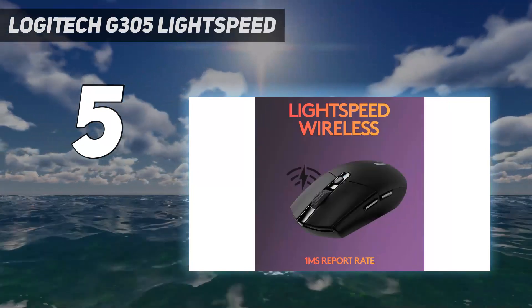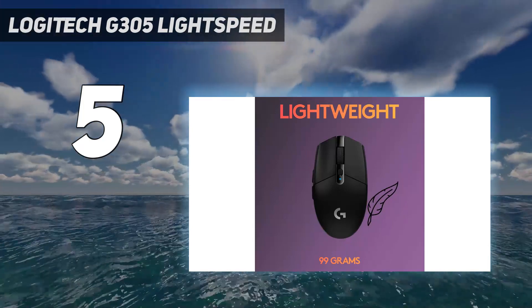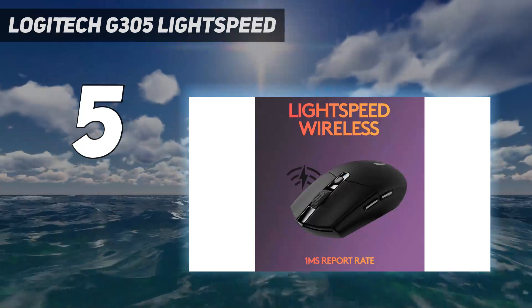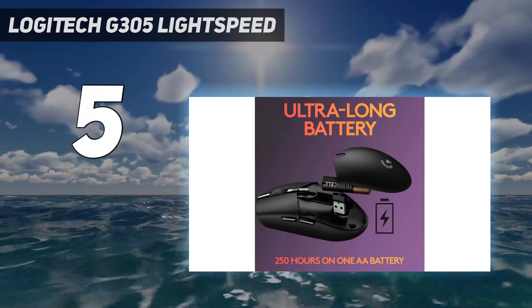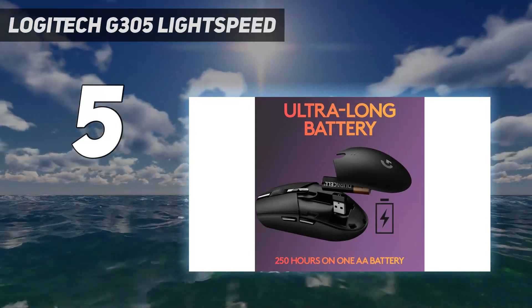It's heavier than many recent gaming-oriented releases, but this is only an issue for gamers who exclusively play fast-paced, reaction-based games. Altogether, given its versatility and unmatched price-to-performance, this mouse remains the best all-around wireless option on the market.